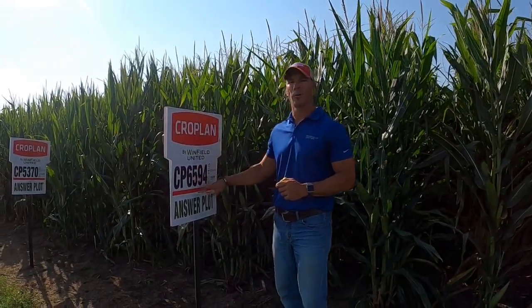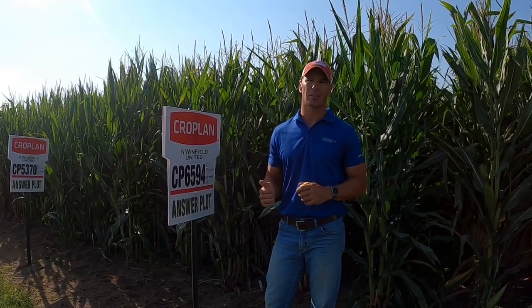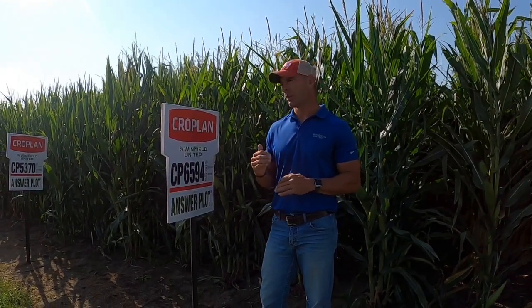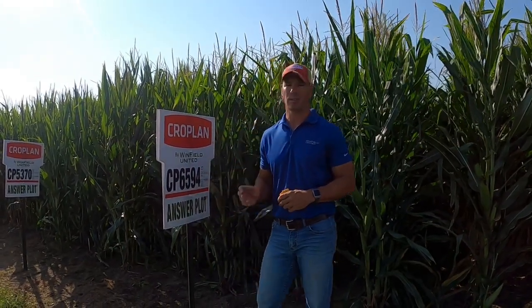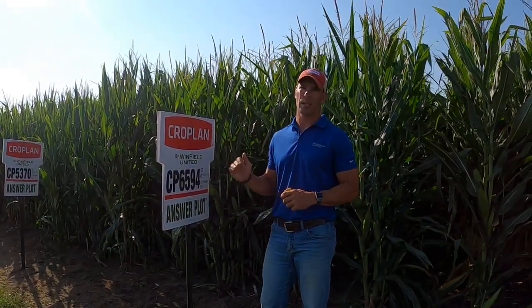When we look at what it brings to the table, first and foremost, this is elite in terms of coming out of the ground. The early emergence on this, the ability to be a plant-me-first hybrid, is outstanding. This is a product that we love how it comes out of the ground.